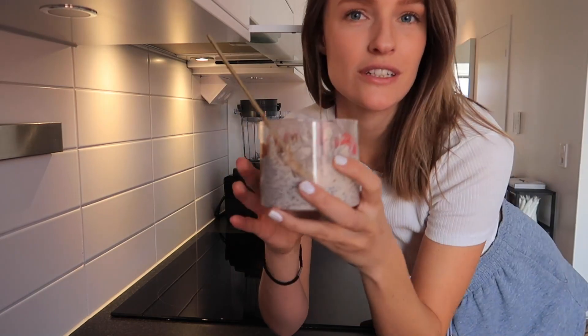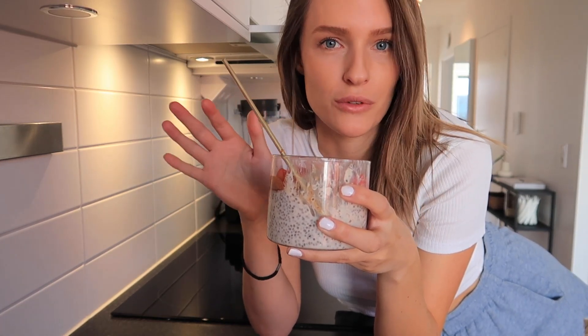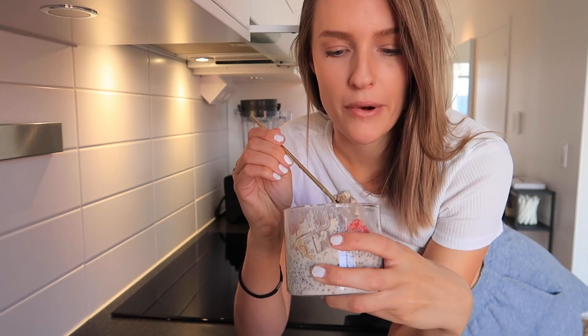We're doing whole food plant-based vegan meals, and as you saw in the beginning of this video, I have already prepped my breakfast, which is a chia pudding slash overnight oats - delicious and so convenient to make your breakfast ahead the night before because it goes so quick in the morning, especially if you have stressful mornings. In this one I added some rolled oats, chia seeds, maple syrup, plant milk, and coconut yogurt.